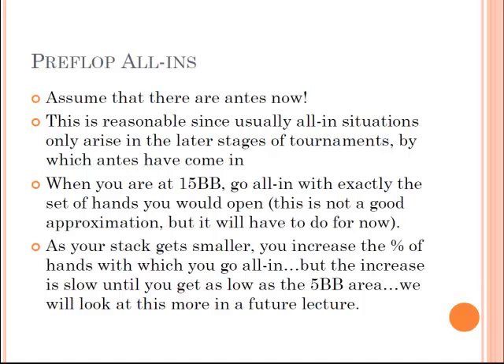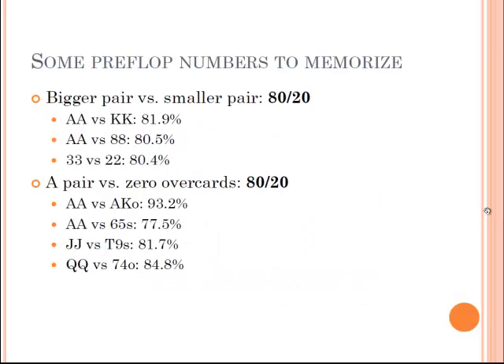We started talking about what hands you could be going all-in with. These are some numbers to give you a sense of the chances certain hands have against certain other hands when you get it all-in preflop — good numbers to have a sense of. You can get all these yourself by typing in Poker Stove. Pocket aces against pocket kings: your chances of winning is about 82%.